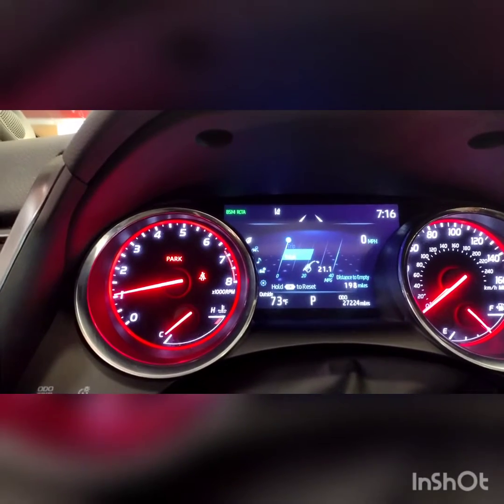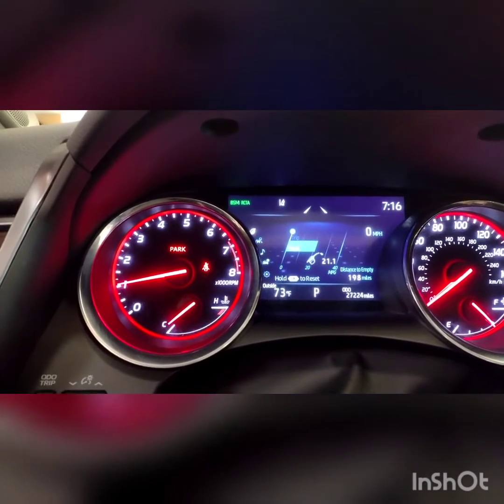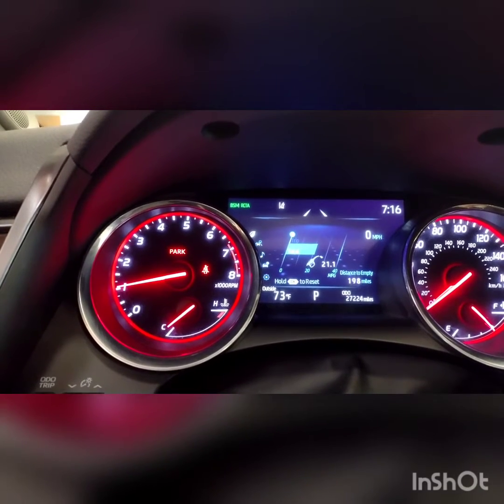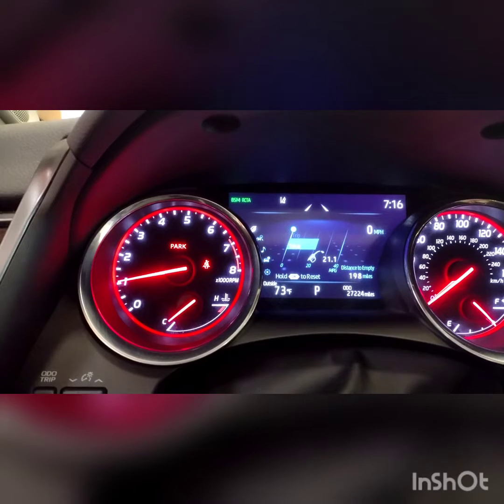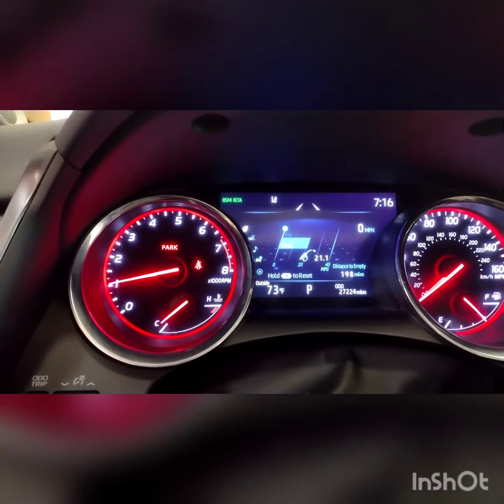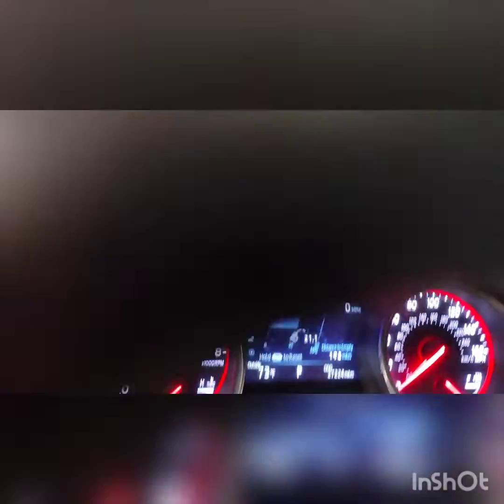Here is the inside of that 2019 Toyota Camry XSE with 27,000 miles on it. You also have the little screen display up there that you will see.